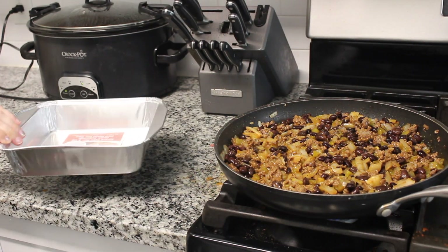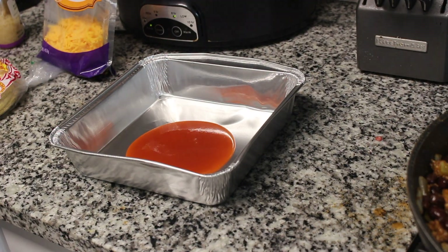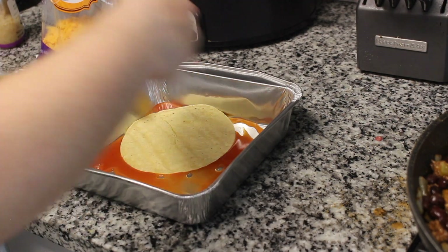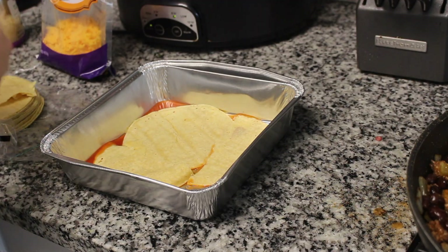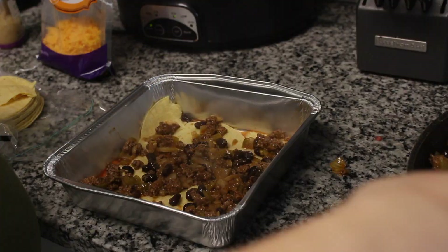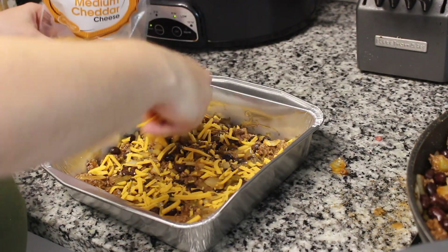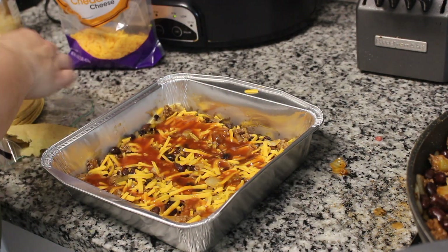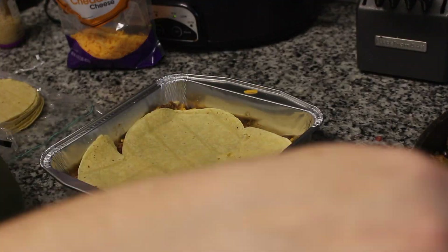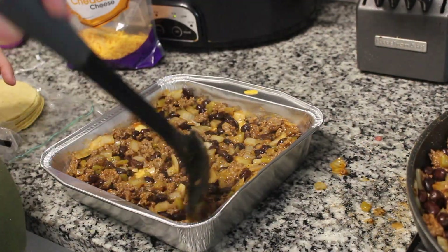Now I'm taking a foil container — I got these from Dollar Tree in a pack of two. You'll also need some corn tortillas and cheddar cheese. To layer it up: start with some enchilada sauce on the bottom, then lay down corn tortillas — I broke them up to cover the surface. Then a layer of the meat mixture, a layer of cheese, more enchilada sauce, more tortillas, and repeat until filled to the top. Finish with cheese.